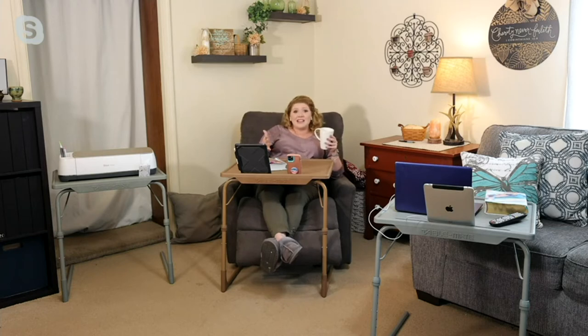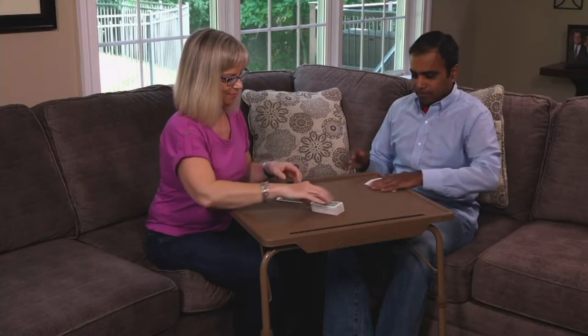This is the TableMate XL, and there are so many new and improved features. This is 57% larger than the original TableMate that we know and love. I can even sit here in my recliner chair — I can rock, I can recline, and my TableMate comes all the way up to my stomach. I can use it for any activity, for any chair or bedside or wheelchair. I'm able to use this in my home and fold it away when I'm not.